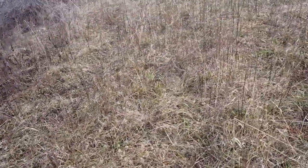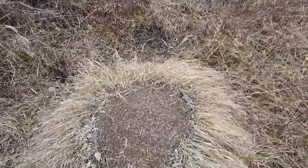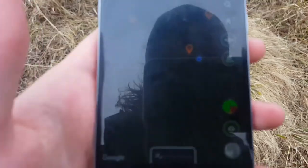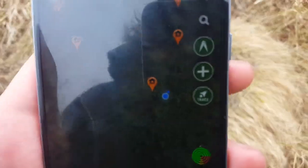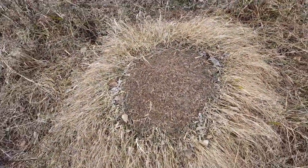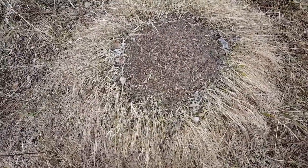Hey guys, welcome back to Ants Midwest. I'm out here back again at Coil Andre, and to start off I'm just gonna be adjusting some of these pins because they're not exactly in the right spot. I'm gonna be adjusting those and adding new ones for new nests that I find. So stick with me and come along.